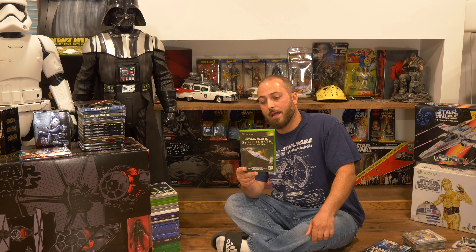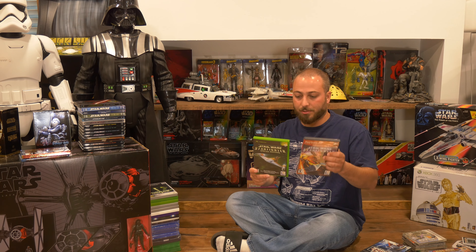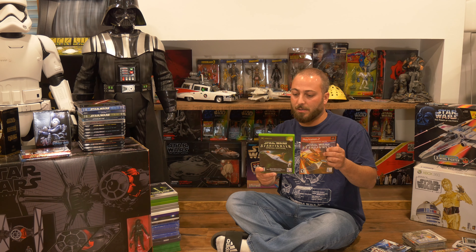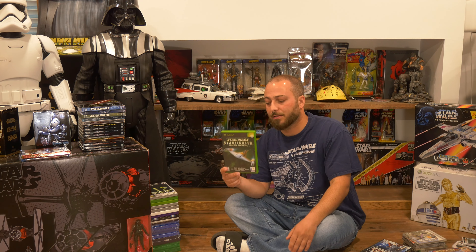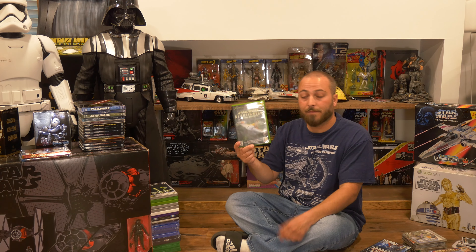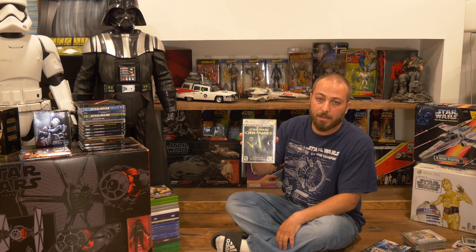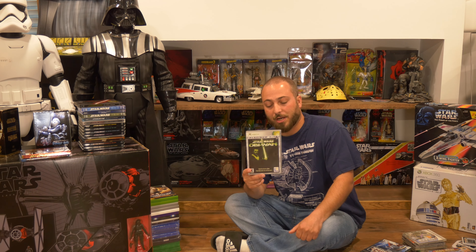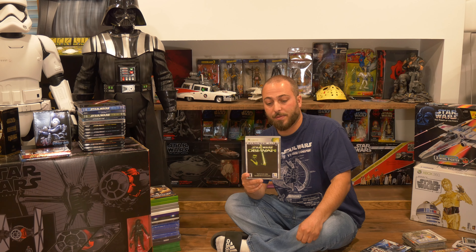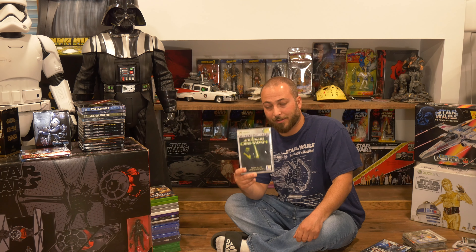Around the N64 era we had the PlayStation 1, and there was a slew of PS1 Star Wars games. The ones I have include Star Wars: Masters of Teras Kasi — this was a Mortal Kombat / Street Fighter-style one-on-one fighting game with Star Wars characters. I remember Jedi Luke in his all-black outfit with the green lightsaber was the final boss and the hardest character in the game — I still don't think I've ever beaten him.